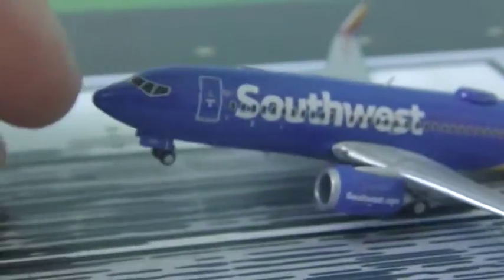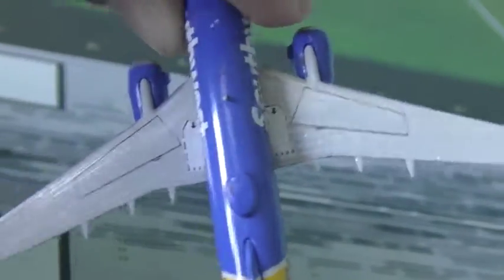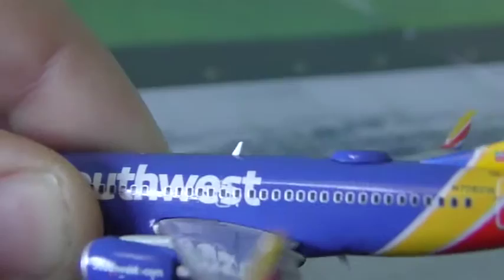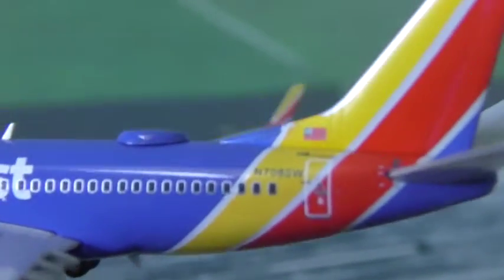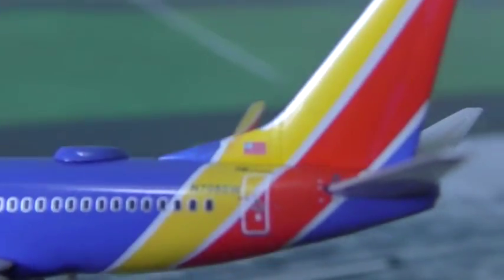It's a very detailed model. You can see the overwing exits, though you can't quite see the door that well because it's covered in the Southwest Airlines writing. There are some more exits, and the registration of this aircraft is November 708 Sierra Whiskey.